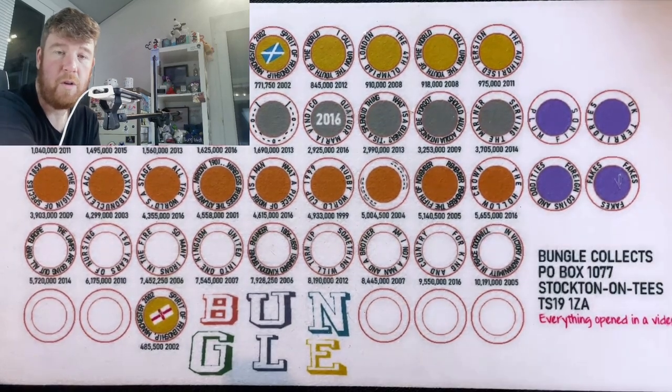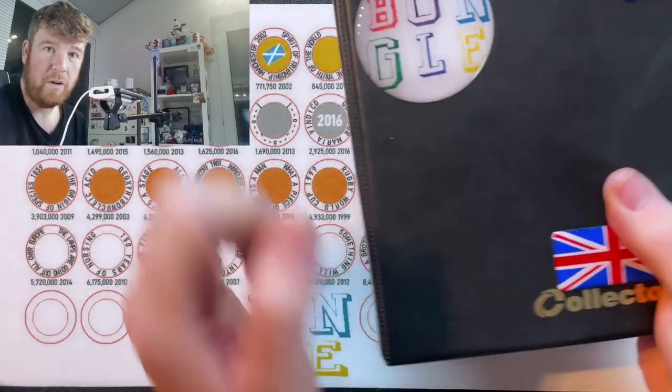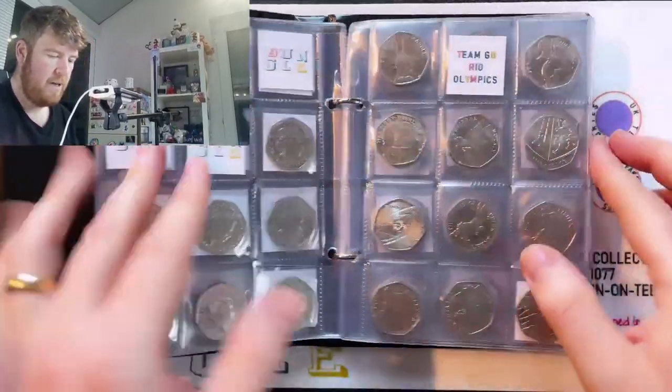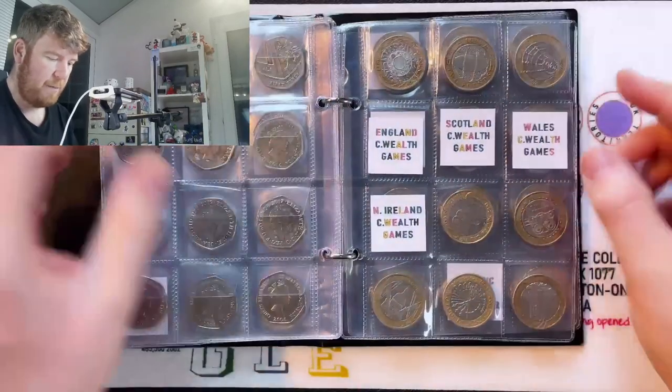Hello everybody and welcome to another episode of Bungle Collects. I'm going to be going through a load of £2 coins in this episode, trying to find some rare and valuable ones, but also hopefully something to go in the album.